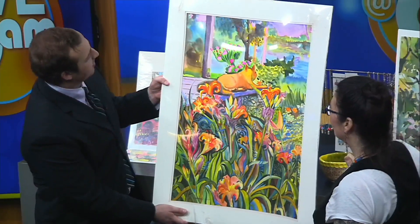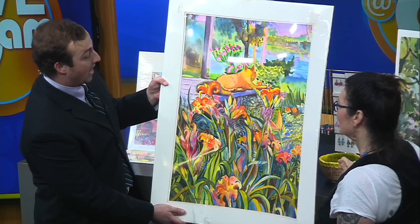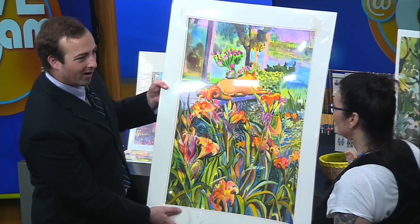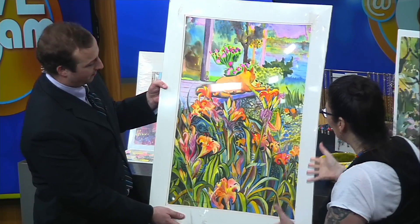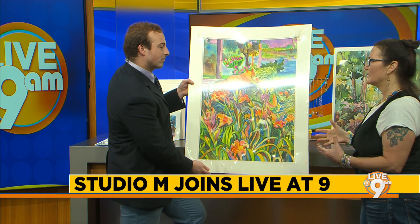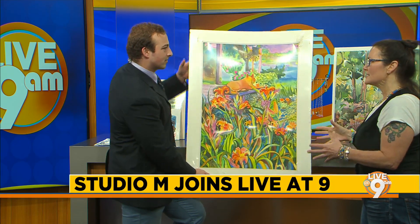And how long does something like this take to make? This probably took a couple of weeks. So this is not like a sitting-for-a-day thing — this is taking a lot of time. You paint something and then you just have to sit on it sometimes and think about what other colors you want or where you're going to go, and you might work on other stuff in between before you rush into something.